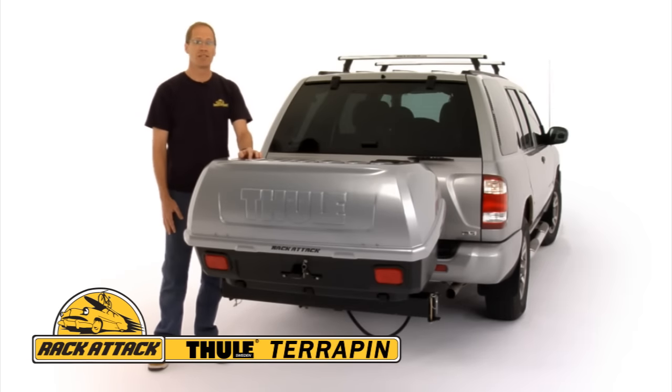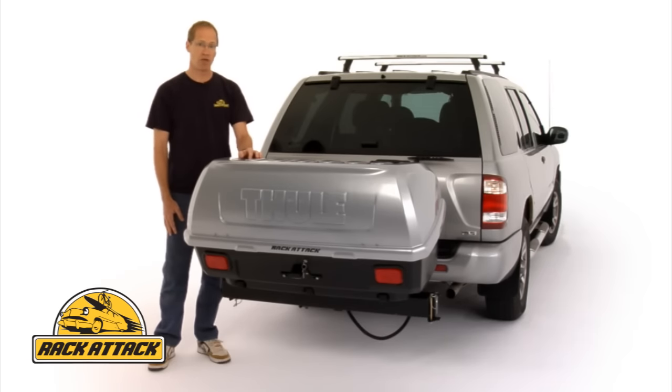The Terrapin by Thule is a hitch-mounted cargo box that gives you all the features of a rooftop box, but with the added benefit of being lower for easy access to your cargo, your luggage, or your camping gear.